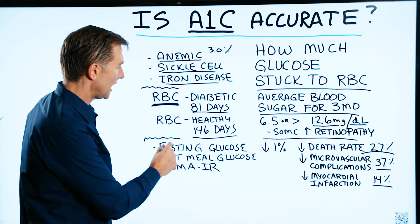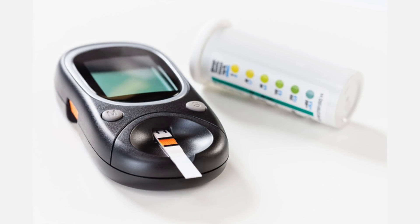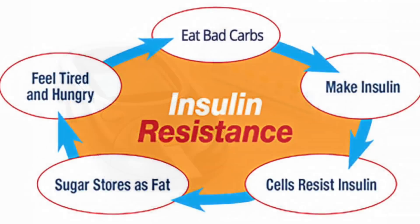Better tests would be fasting glucose, post-meal glucose, or HOMA-IR. HOMA-IR is probably one of the best — it will measure insulin resistance.